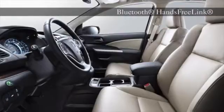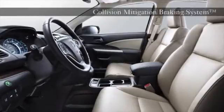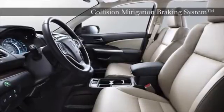The CR-V also has a rear seat that folds down in multiple configurations, so you have a lot of space and plenty of ways to use it.